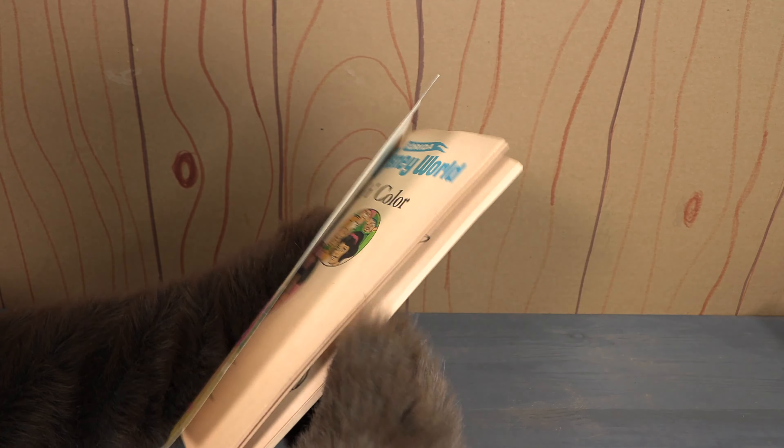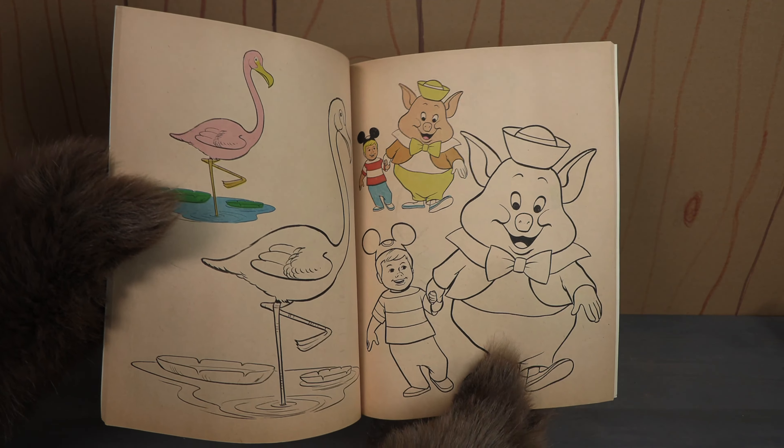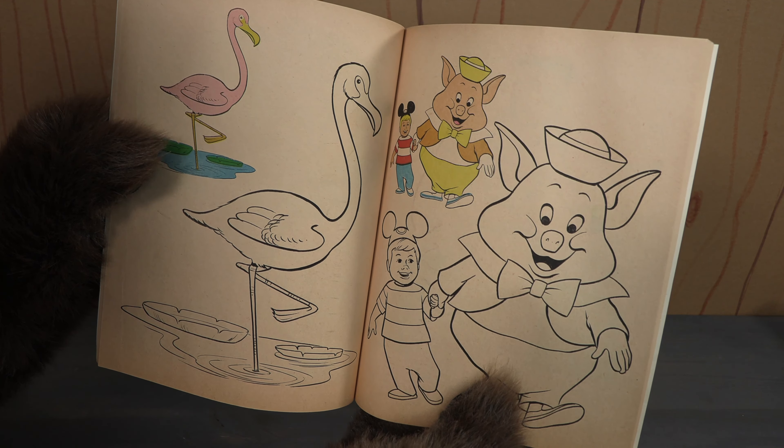You are tuned into the Country Bear Collector Show, and today on the show we are looking at this 1972 Walt Disney World Match and Color coloring book. This was put out by Whitman.